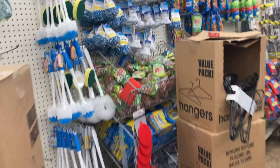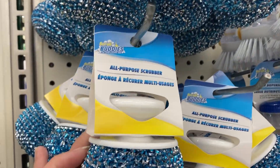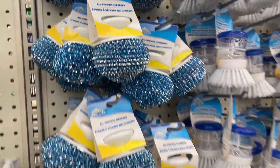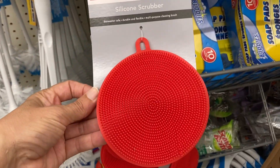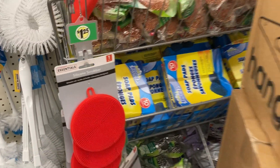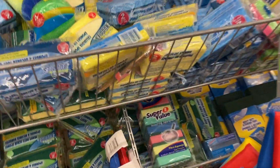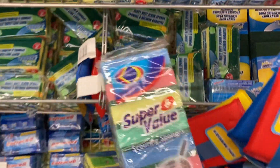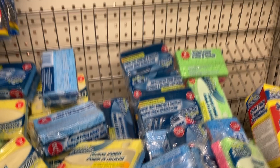More hangers of course. And over here the multi-purpose all-purpose scrubber — clean your bathroom, your dishes, whatever you want. They have the silicone scrubbers here, and more of the sponges. They've got a super pack right here — you can actually get eight of them. That's pretty nice.